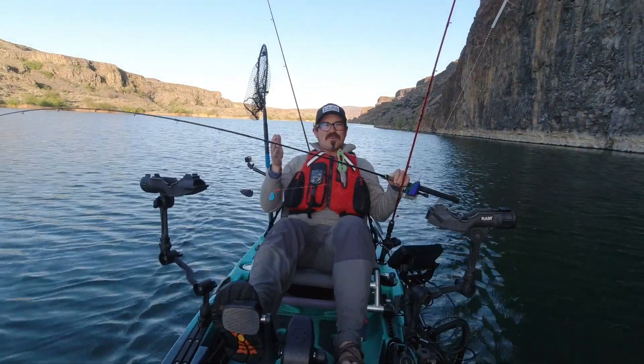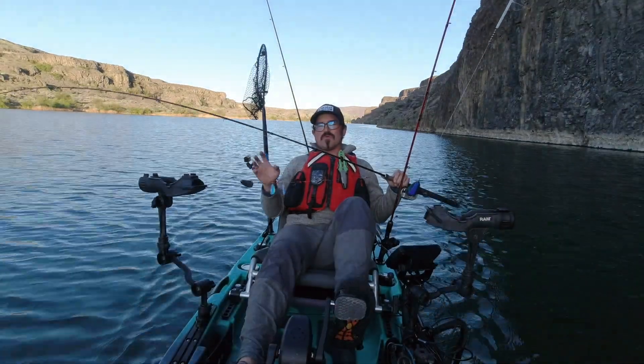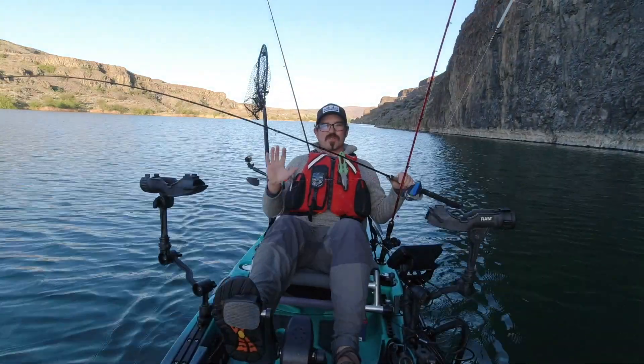Hey there YouTube anglers! If you watch any of my past videos, you know that I absolutely love kokanee fishing, and one of the most critical components to kokanee tackle is some sort of an attractor.